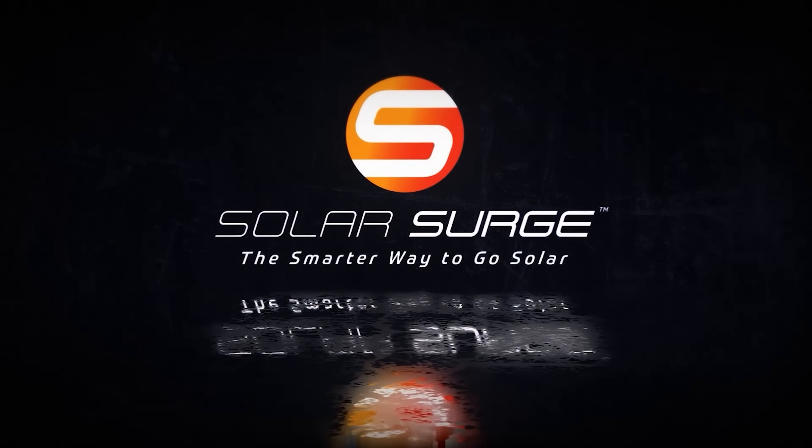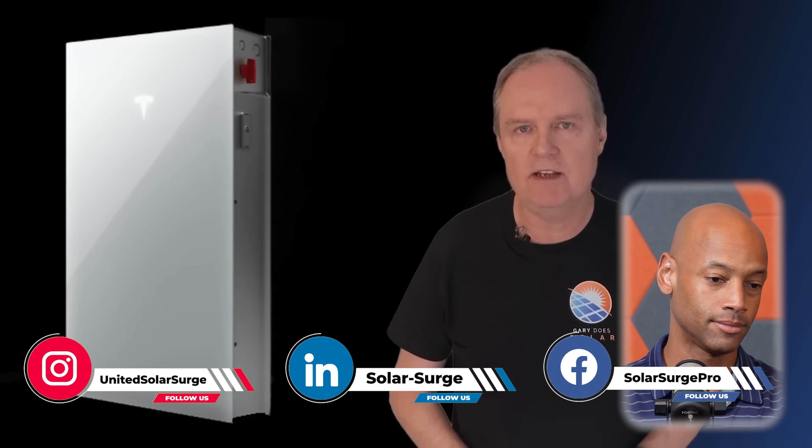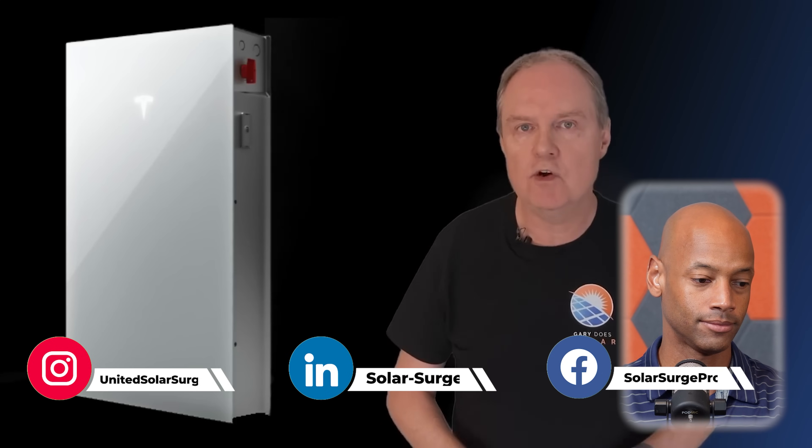The smarter way to go solar. The Tesla Powerwall 3 is so good I'm expecting all the other manufacturers to start copying it. And that's a great thing whether you choose Tesla for your home battery or not. In my last video where I announced the availability of the Powerwall 3 in the UK, I promised a more in-depth analysis. And even if you're not a Tesla fan or think their battery products are overpriced, it's worth watching because the Powerwall 3 is now the new benchmark for home battery systems.